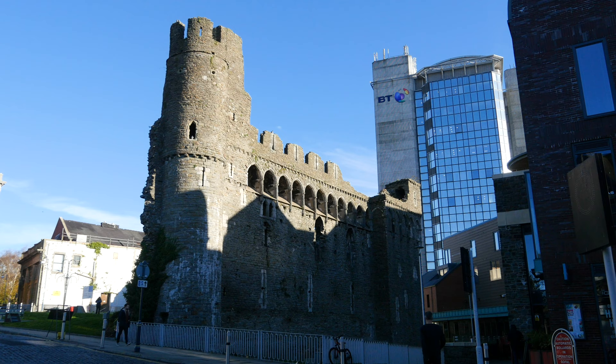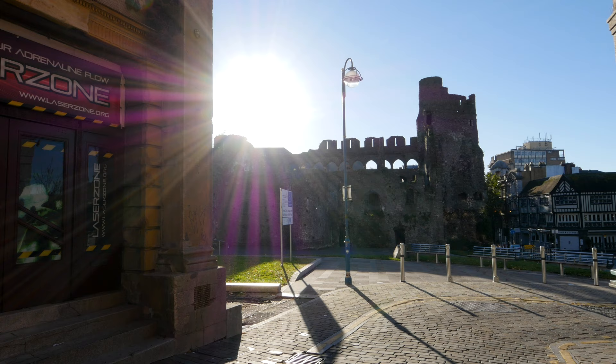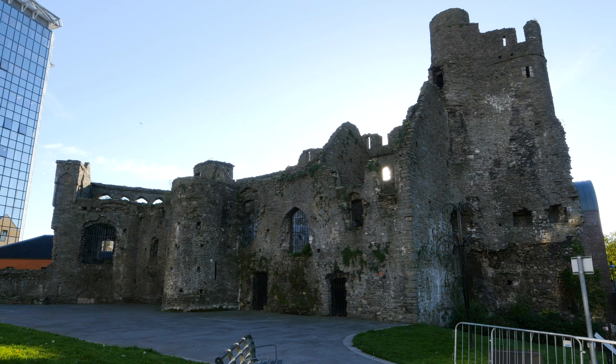Today we are visiting Swansea Castle, which is in the city centre of Swansea. Not much of what was once a 4.6 acre Norman Castle remains. All that's left are a residential block and a part of a parapet wall.